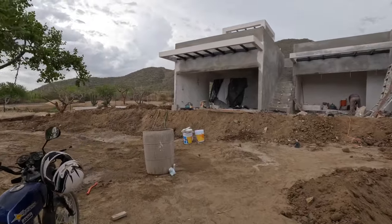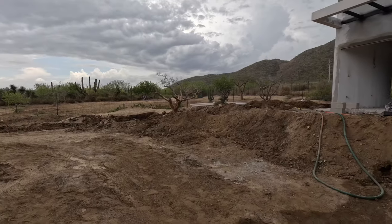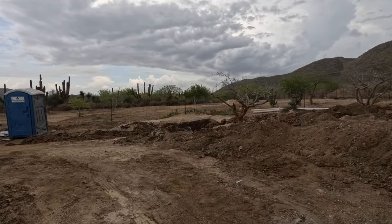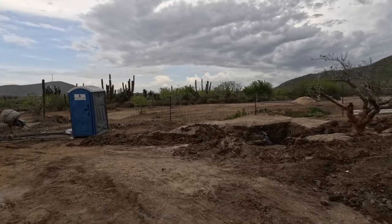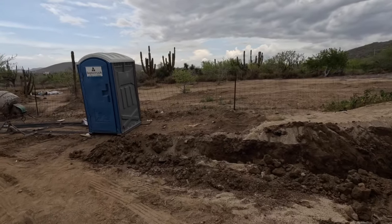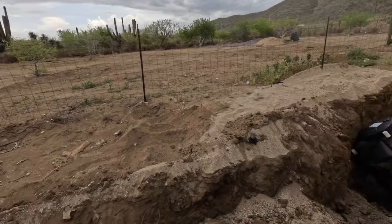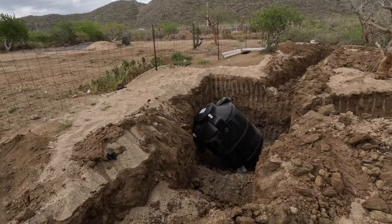The good thing about having the biodigester over the other septic is we're able to utilize the water that comes from it to irrigate the plants we're going to have around the house instead of just wasting it completely. It's a whole better option than the conventional septic, and for price it's no different. So you might as well do it — you're saving yourself, reutilizing the water, and protecting the environment.